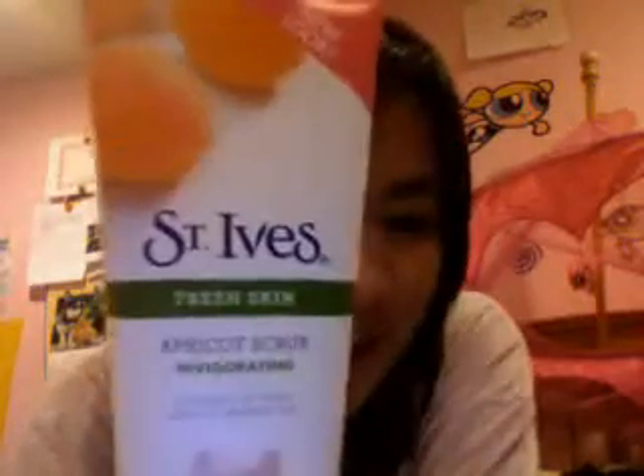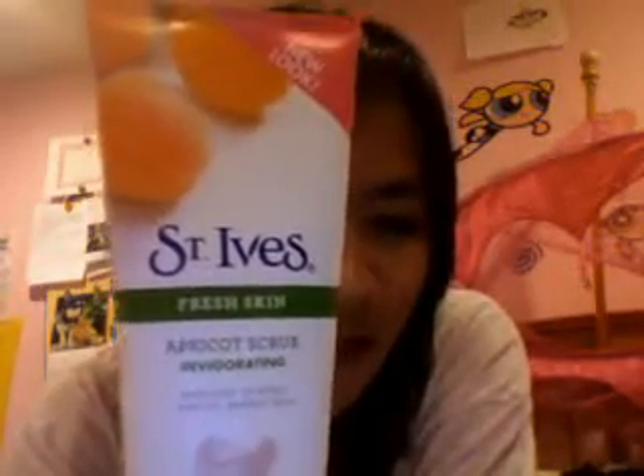So back to my normal skin routine where I use those two cleansers. After those, I rinse my hair, face, and body, then I dry off. Sometimes I also use my St. Ives Fresh Skin Apricot Scrub for invigorating, and I use it around my nose and chin area because that's where I get a lot of whiteheads and blackheads.